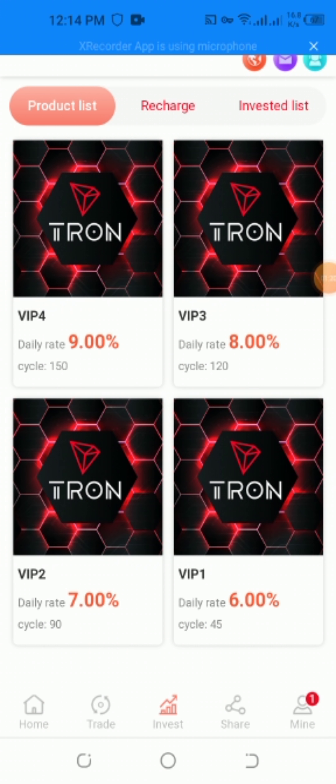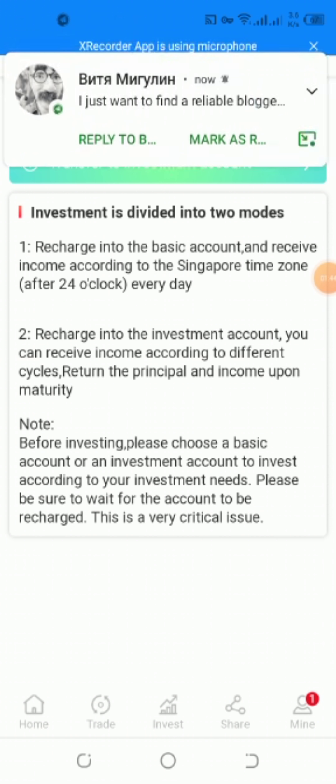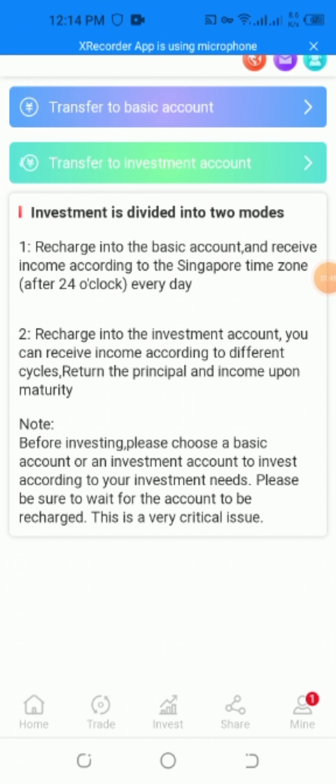For investment recharge, there are two modes. The first is divided into the basic account, which receives income of about 924 every day. The second is the smart account, where you can receive income according to different cycles. The principal and income mature before investing. Please choose a basic account or an investment account according to your needs.